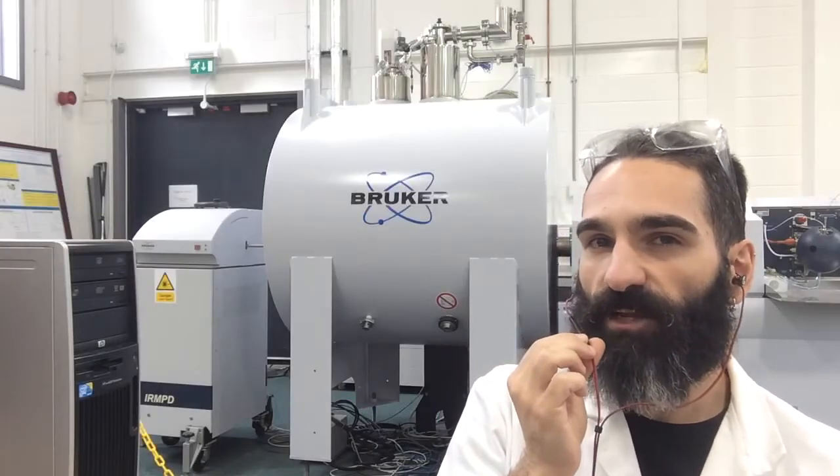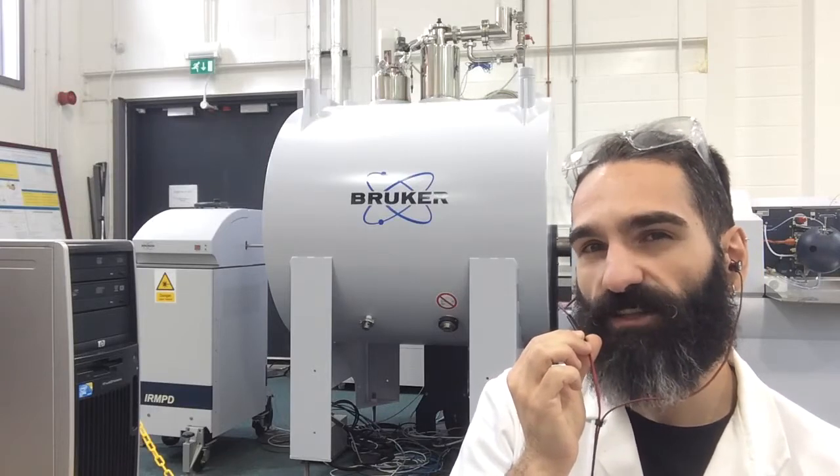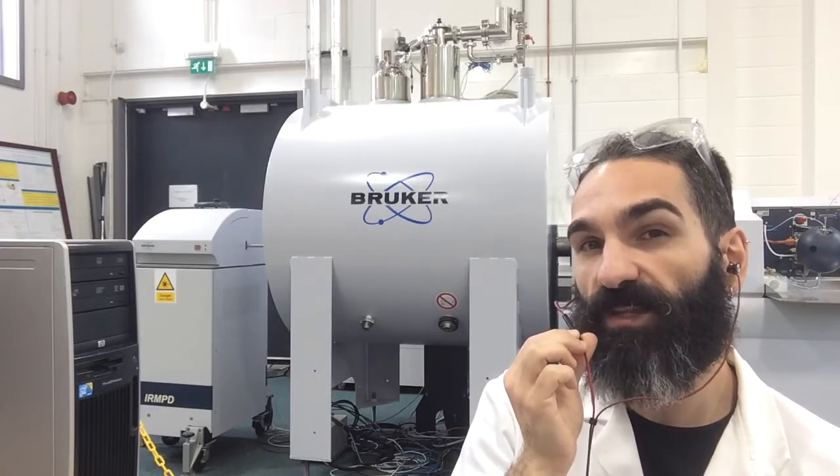Good morning everyone. My name is Federico Flores and I'm a PhD student at the University of Warwick in Coventry, United Kingdom, under the supervision of Professor Peter B. O'Connor.